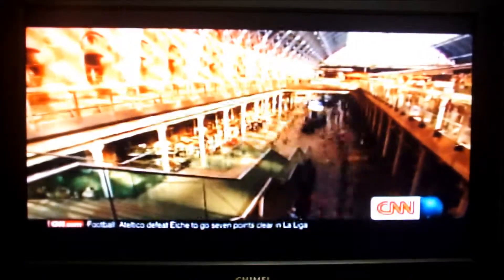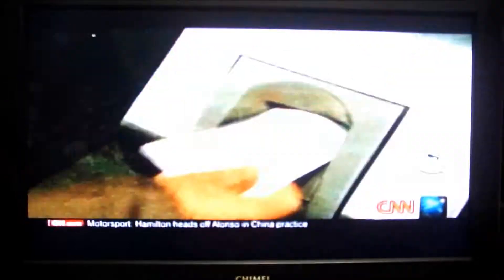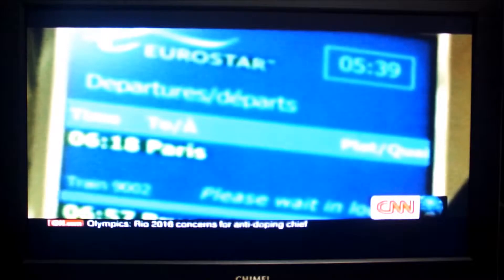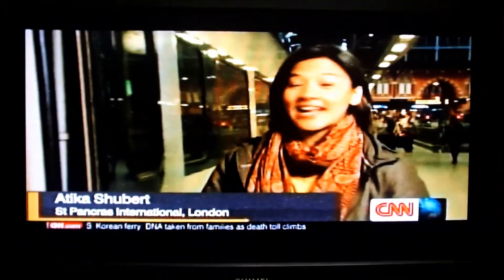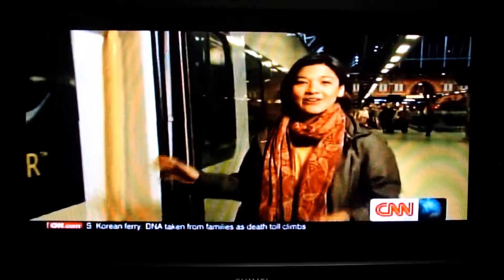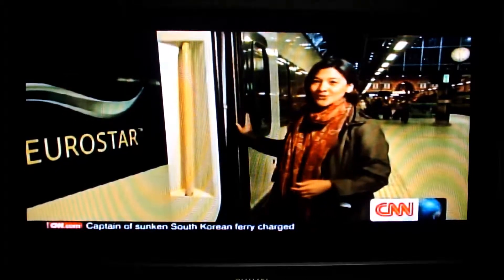Today, St. Pancras International is London's gateway to Europe, with one million people flocking here every week. From this station, the Eurostar high-speed train heads south, under the sea, and onto the continent. The idea for a tunnel connecting Britain to mainland Europe was first conceived more than 200 years ago, but today Eurostar trains carry 10 million passengers a year between London, Paris, Brussels, and beyond.